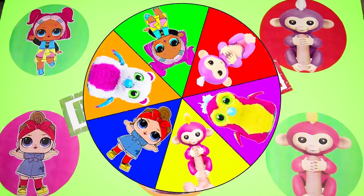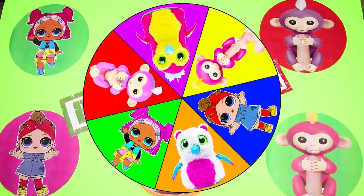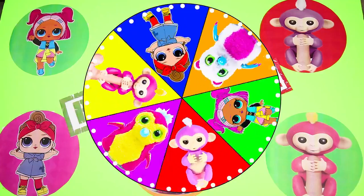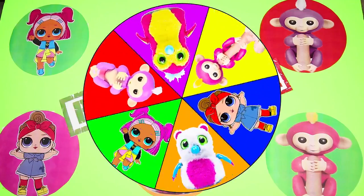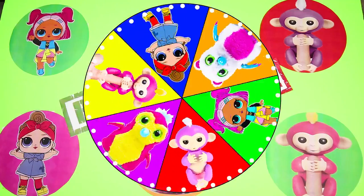Hi everyone, this is Eddie Sparkles and it's time to play The Real vs Fake Game! We are going to spin the wheel to see if we win some of our favorite real toys or if we get tricked and open fake toys. Let's go see who is in our game today.